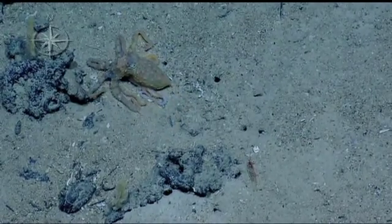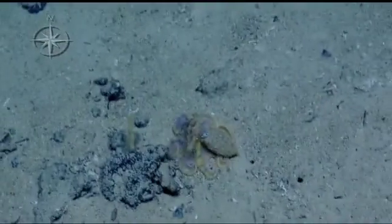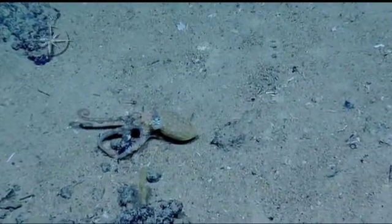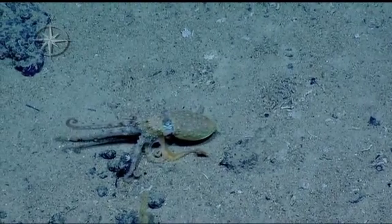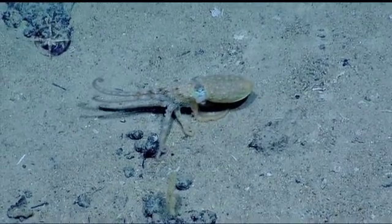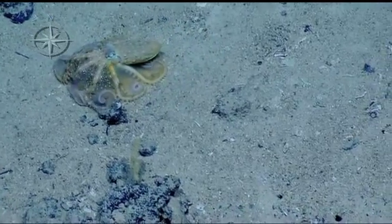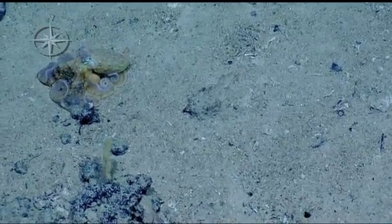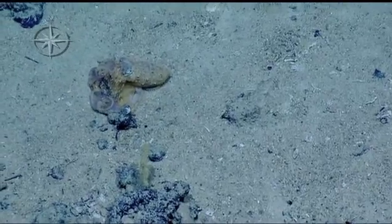He definitely just grabbed somebody. Look at that. Did you see that — he just missed something? It's amazing how he just covers up the whole rock. I'm not sure what he's doing. Stretching? Swallowing? Maybe he caught something. Whoa. I don't even know what he caught. I have no idea. But this is so cool. He definitely caught something.